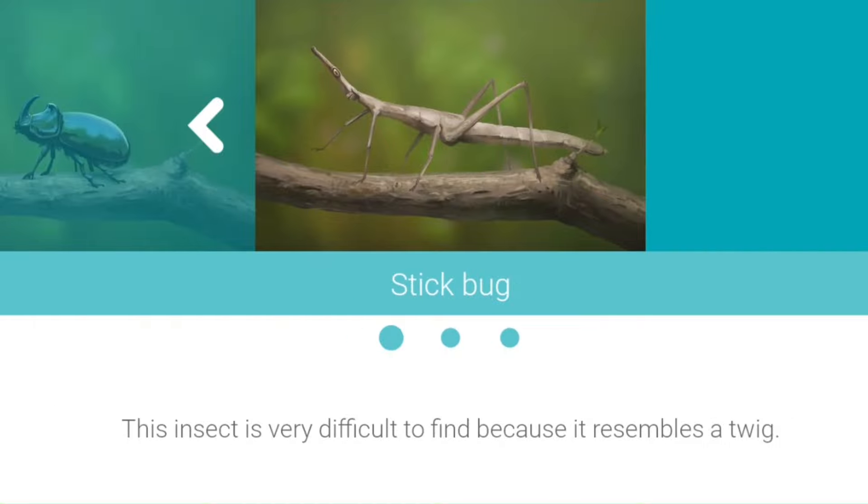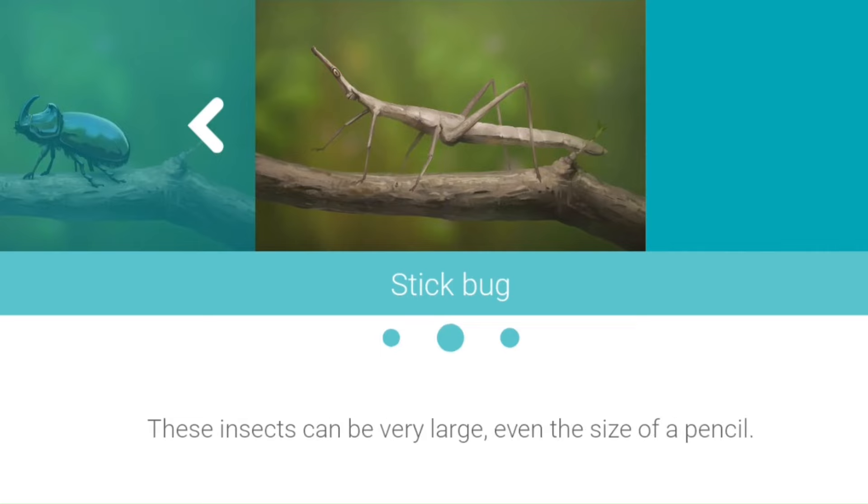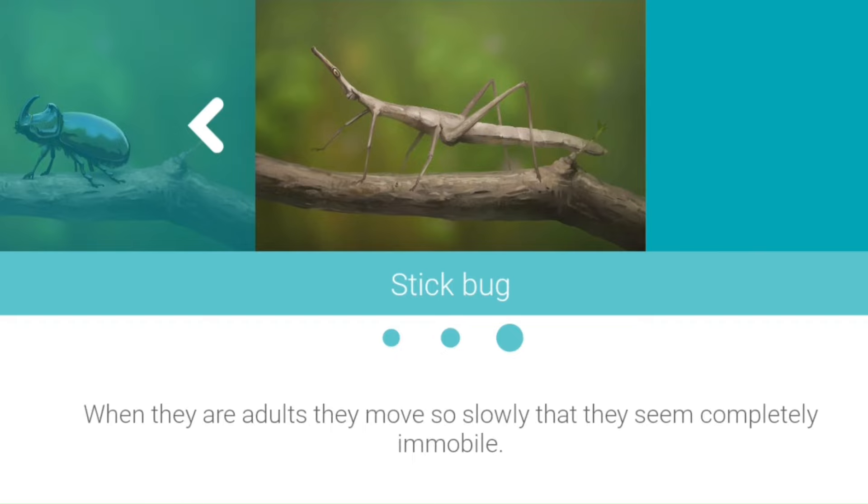Stickbug. This insect is very difficult to find because it resembles a twig. These insects can be very large, even the size of a pencil. When they are adults they move so slowly that they seem completely immobile.